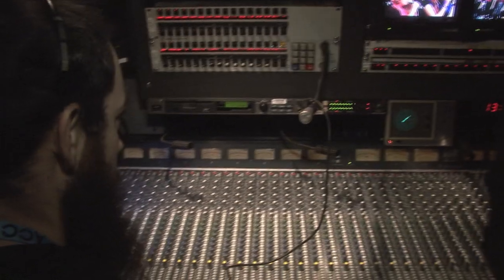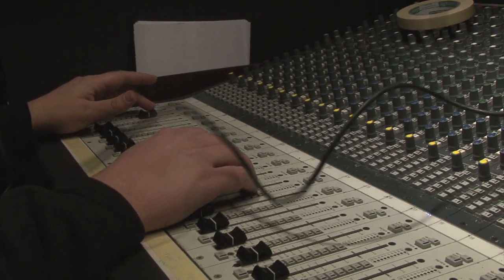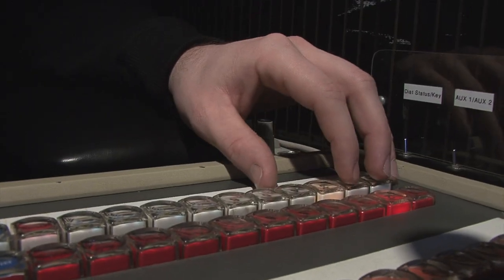The audio engineer is in charge of bringing audio in from the auditorium and mixing it with other sources for broadcast or post-production. The technical director is in charge of the switcher and must cut to the correct camera as called by the director.